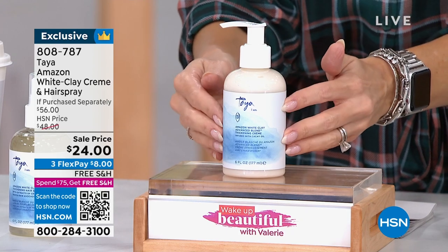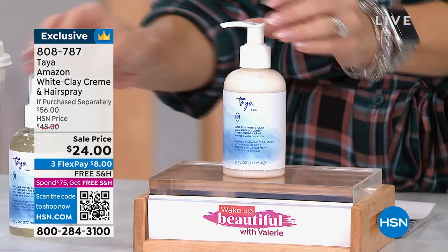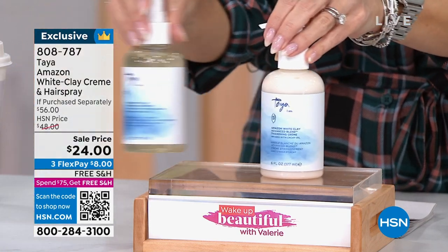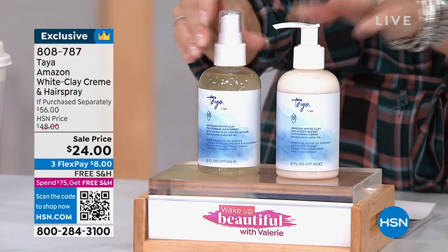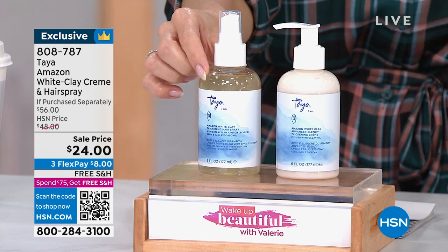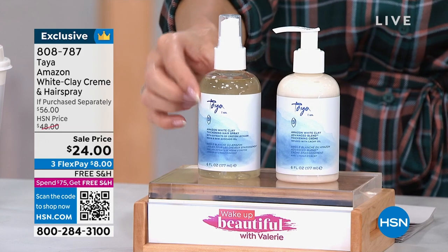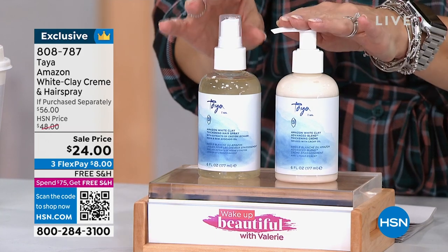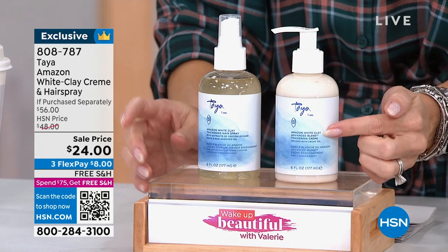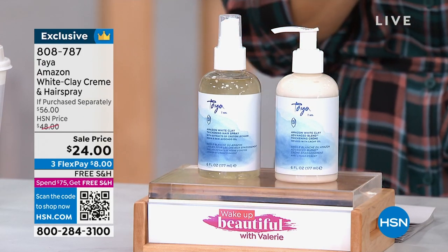It's a full size, $28 on HSN.com. We took $4 off today. You style your hair and then finish it off with a nice flexible firm hold — this is their hairspray with the same coating of Amazonian white clay. This has another $28 value, so this is better than a buy-one-get-one. It's the way you're going to style and finish your hair — $8 gets it home today with free shipping and handling.